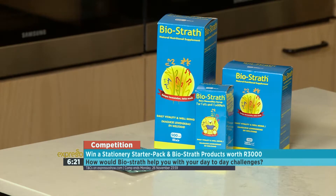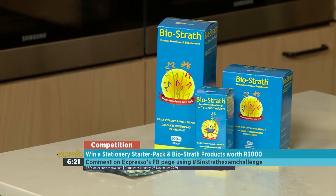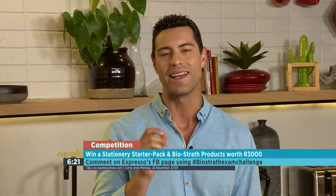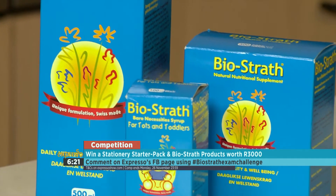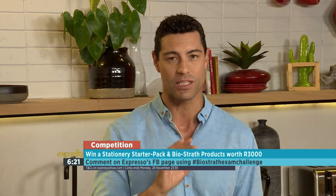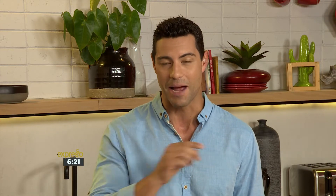Enjoy the brain power booster smoothie! Thank you very much for the advice this morning, really appreciate it. For our matric students out there, good luck! Biostrath is 100% natural and packed with over 60 nutrients to help your mind and body stay on top of its game. Head over to our social media pages for a chance to win a grand prize stationary starter pack and Biostrath products to the value of 3000 rand.